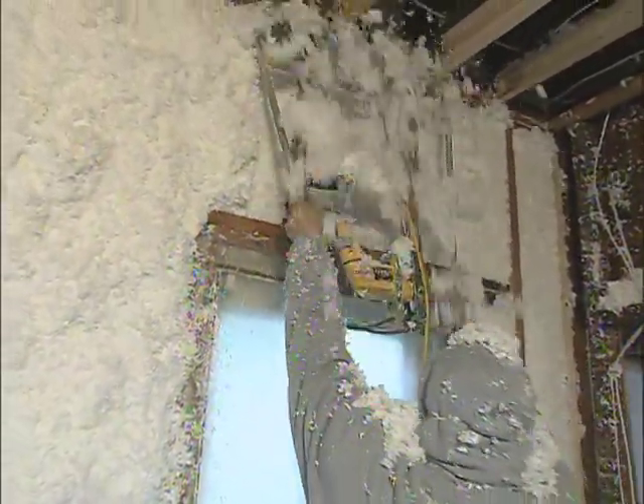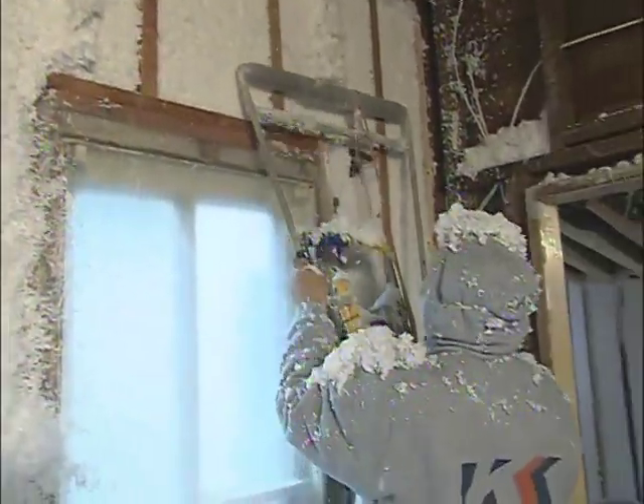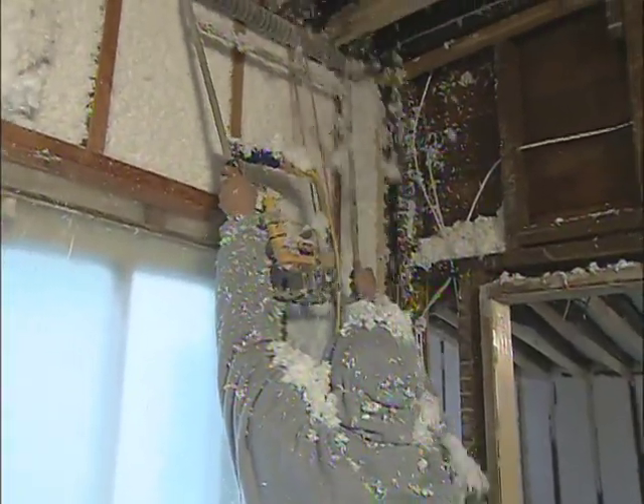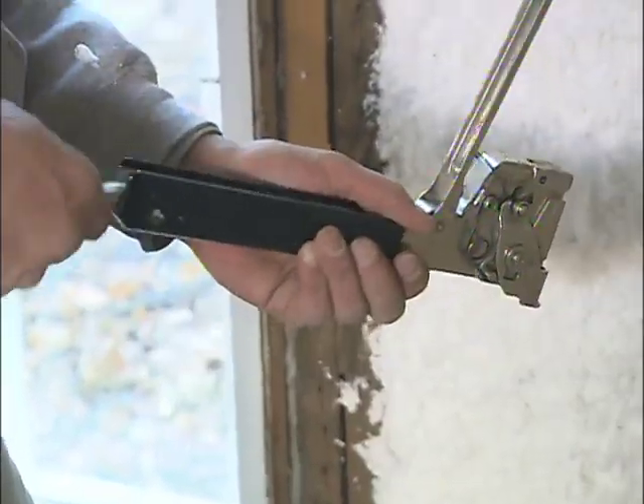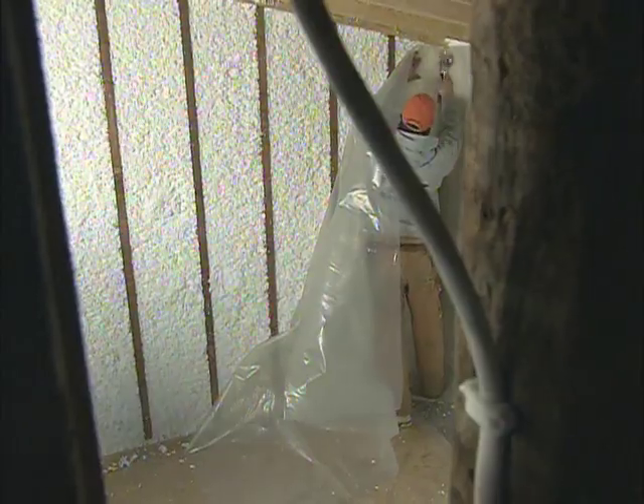The normal drying time is about the time it takes to get through the house — probably two to two and a half hours. I've been doing this for 12 years and I think this is the best product on the market. It seals up everything completely and this is going to give this house the best thermal value that it possibly could.